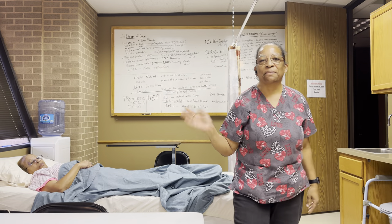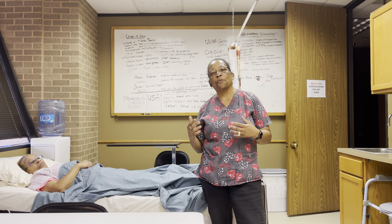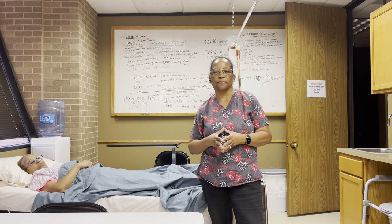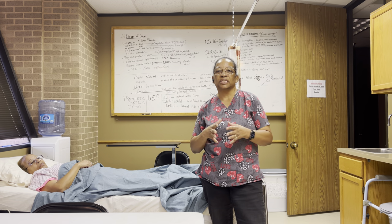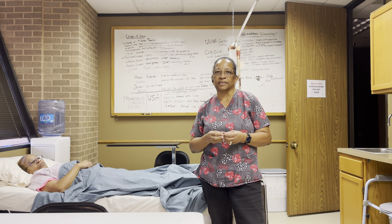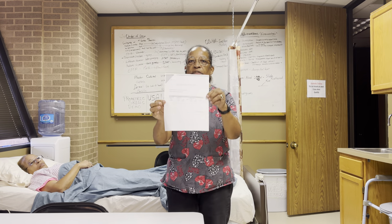Hello, my YouTube family. This is Dr. Lee. Welcome to another one of my videos. Today I will be doing feeding according to Prometric guidelines. I have my wonderful fraternal twin sister with me who will be assisting me. This video is on feeding according to Prometric guidelines. Let me go over this documentation form.